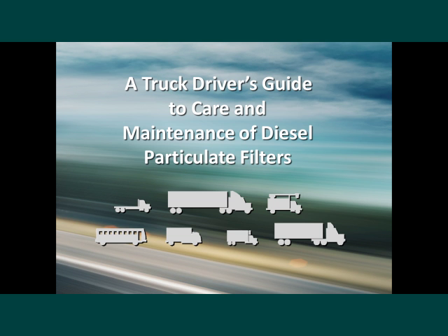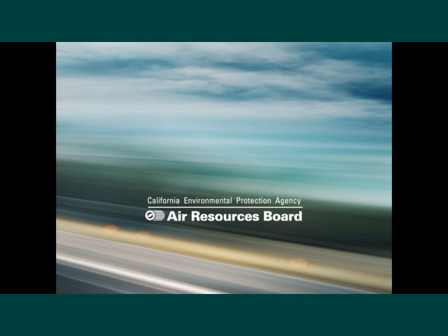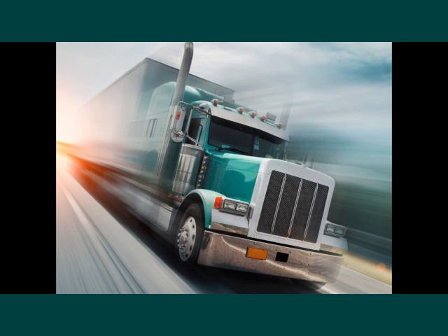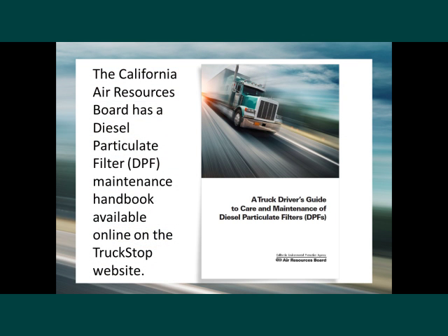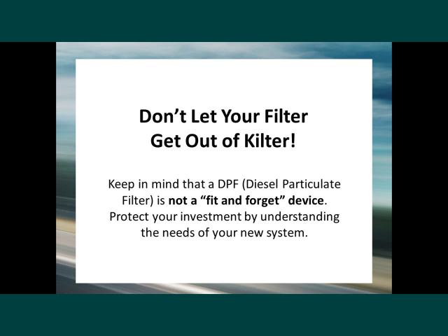This is the video version of a truck driver's guide to care and maintenance of diesel particulate filters. The California Air Resources Board has a diesel particulate filter maintenance handbook available online at the Truck Stop website. The theme of this guide and this video is: don't let your filter get out of kilter. Keep in mind that a DPF, or diesel particulate filter, is not a fit-and-forget device. You will need to protect your investment by understanding the needs of your new system.